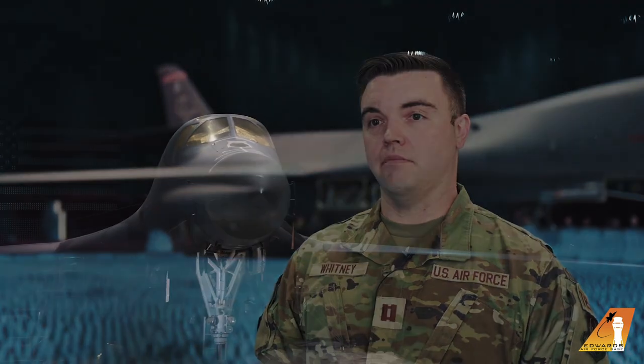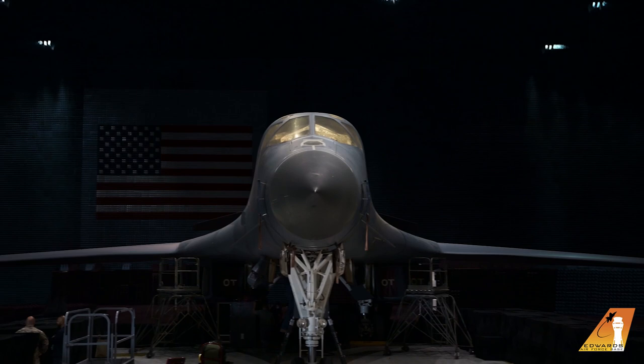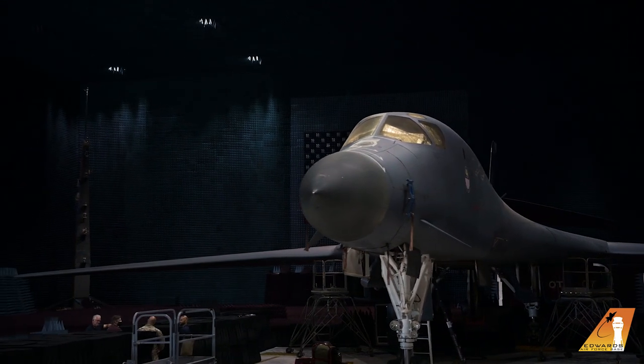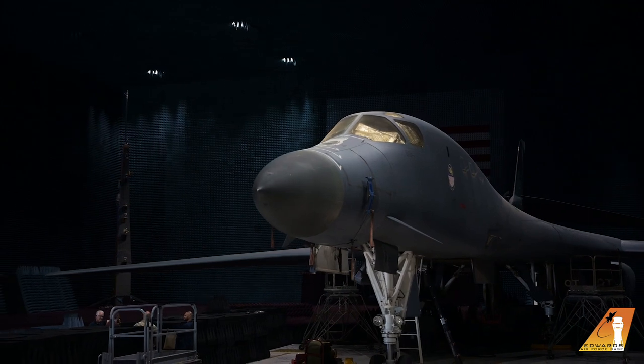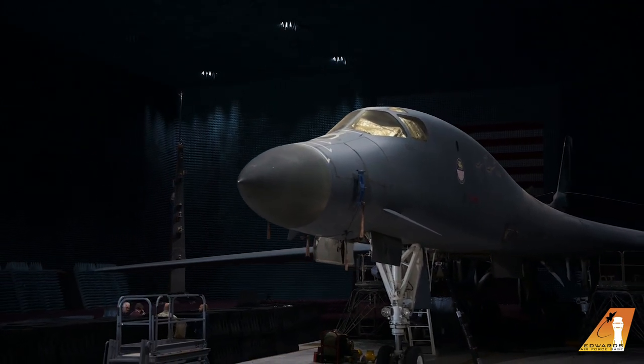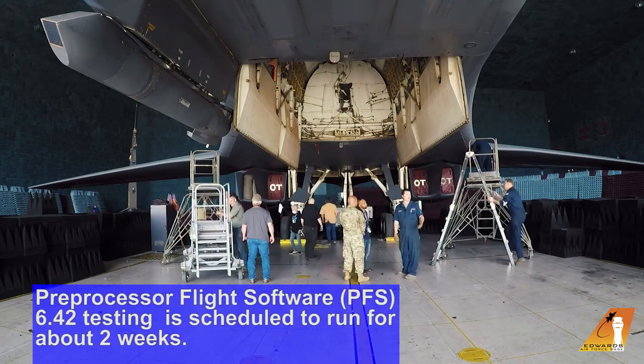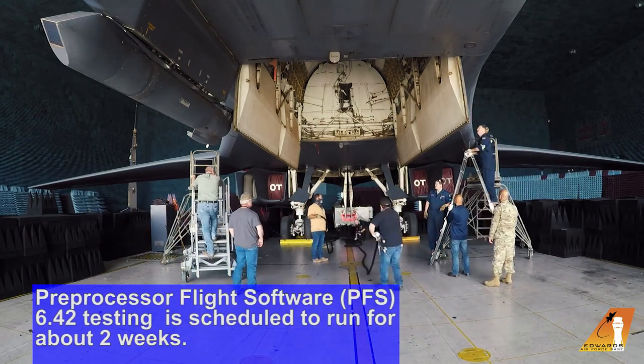The BAF provides several benefits compared to flight tests. The first one is cost — it keeps costs down so we can actually test more and look at more capabilities. The second is a much cleaner RF environment so we can look at the specific signals that we need to see and make sure that the B-1 is acting exactly as we need it to.